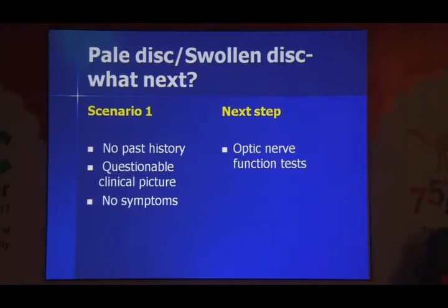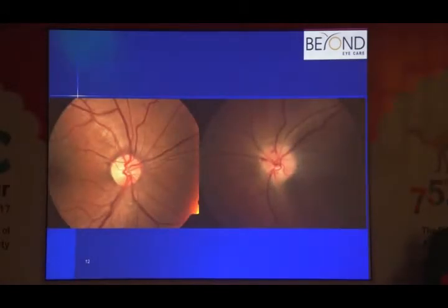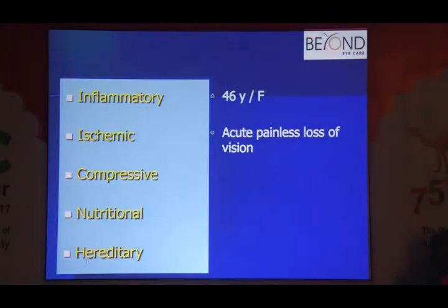Scenario one: a pale or swollen disc — first confirm it's a true swelling. Scenario two: a 46-year-old female with loss of vision in the left eye for the last six months, visual acuity 6/12 in the left eye, right eye fine. The affected eye has swelling with a hemorrhage on the surface of the optic nerve. Next step: slot it into a category. This is an optic neuropathy. You perform optic nerve function tests and find the nerve is not functioning well. The question is: can it be a hereditary optic neuropathy in a 46-year-old female with acute loss of vision?